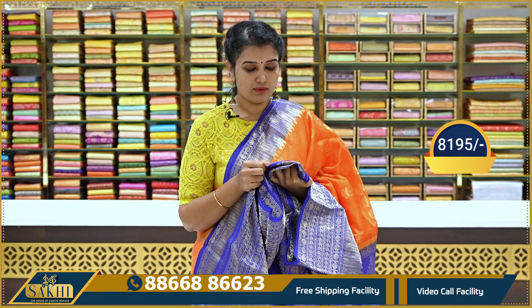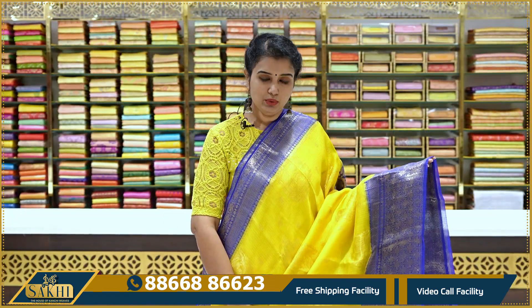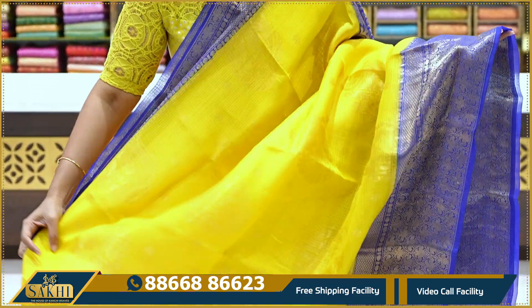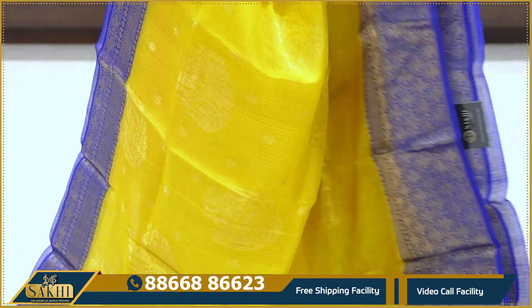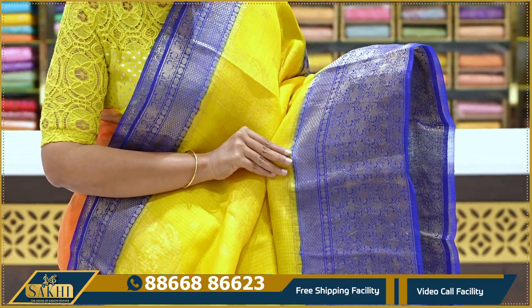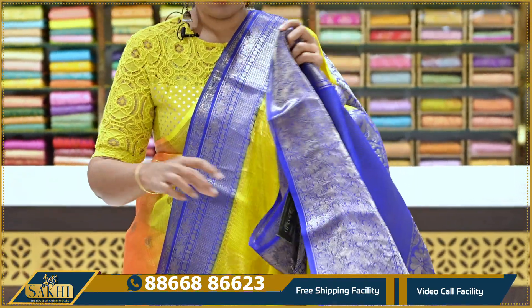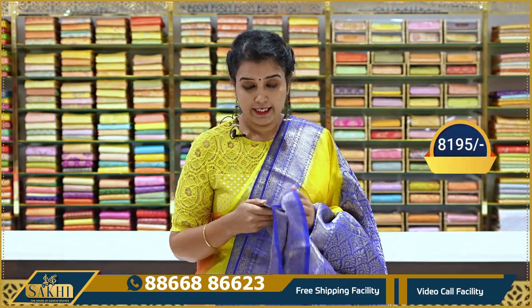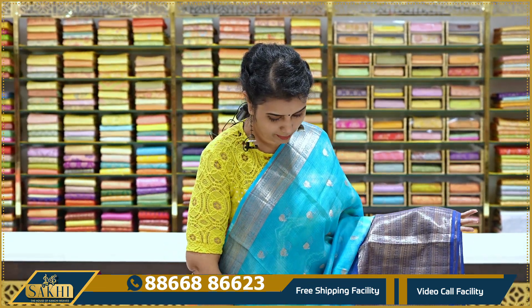Next sari: neon yellow with royal blue. It has a pine border with diamond border design. It comes with a blouse. The price is ₹8,195.